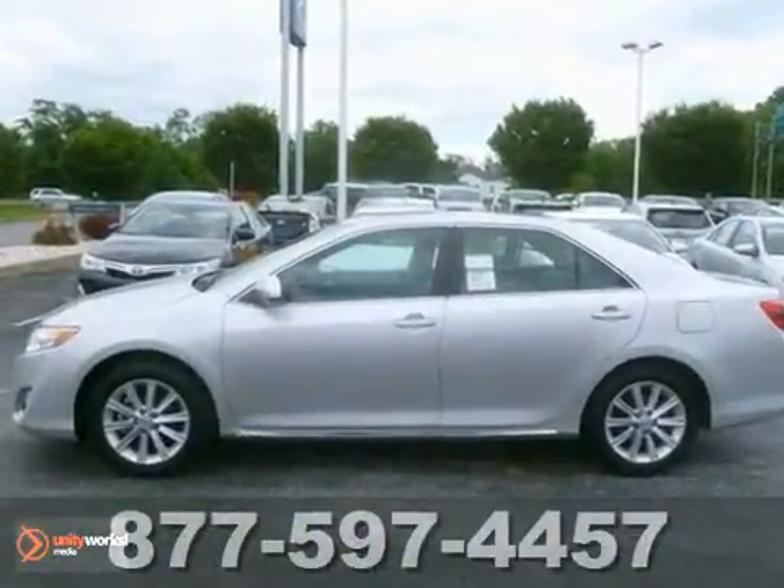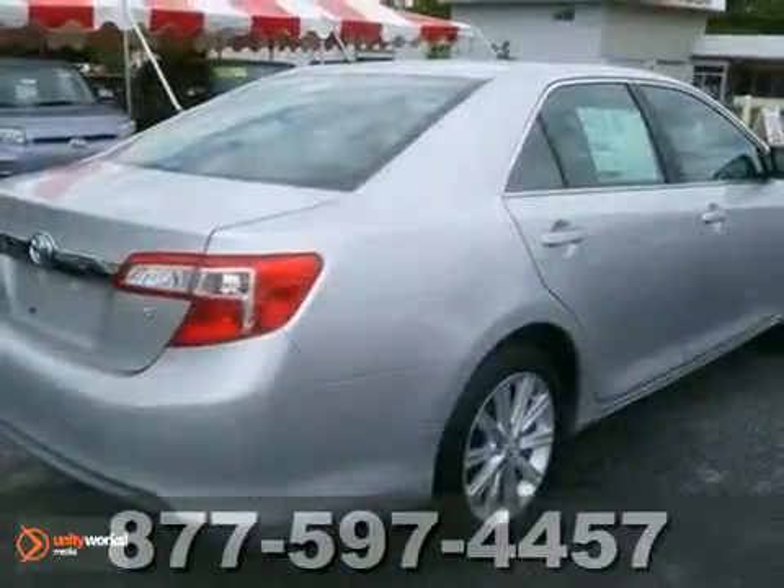A favorite among many, this Camry offers the best of all worlds. Come see it for yourself today.